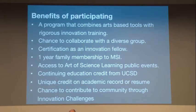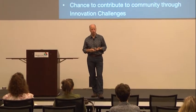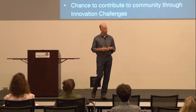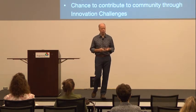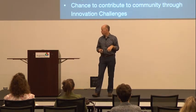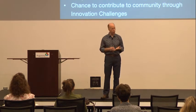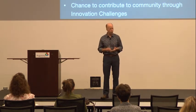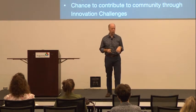The benefits of participating include learning art-based tools — really tools of creativity, how to think, observe, and communicate — and getting an education in innovation: how to generate ideas, evaluate them, plan to move them forward, and communicate them. It's also a chance to collaborate with a diverse group, with great conversations, learning from each other, sharing, networking. We hope the conversations that begin with the program continue beyond the December ending.